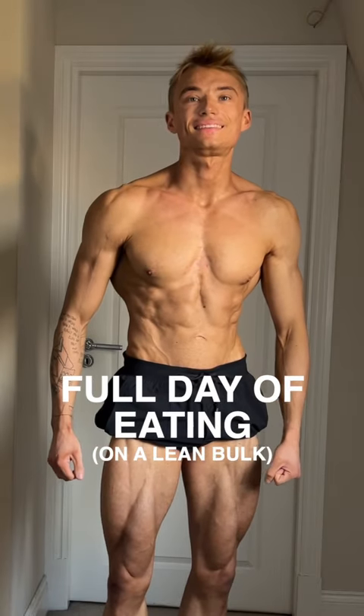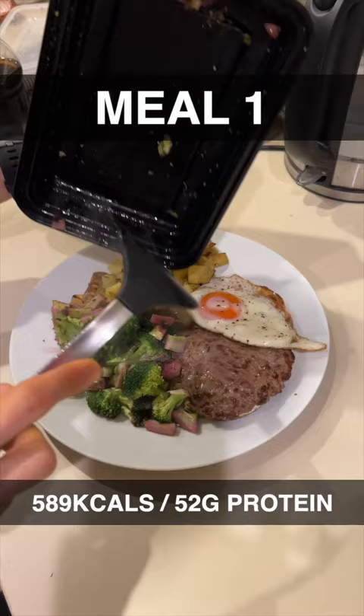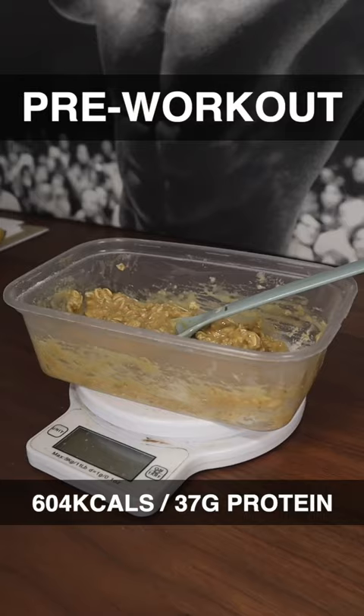Here is a full day of eating, trying to build lean muscle tissue following on from my cut. We started off the day with a little bit of sourdough, some beef, some eggs, some potatoes, and a little bit of broccoli for the greens — that took us to nearly 600 calories.